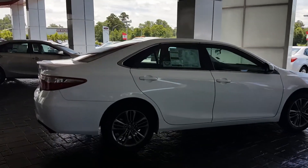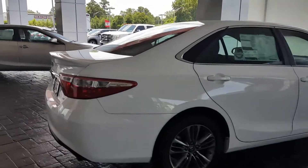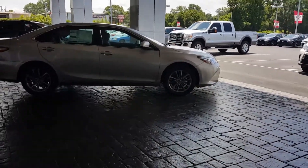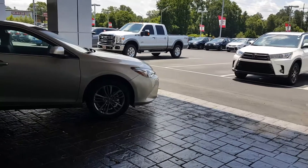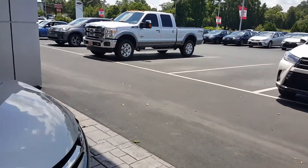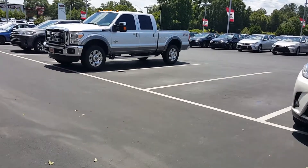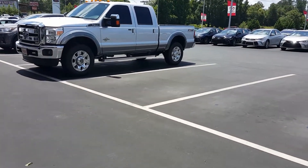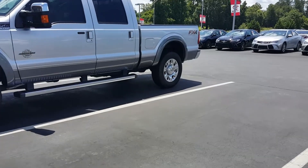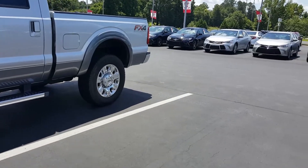Hi Mr. Demons, this is Jason Gale with LaGrange Toyota. Just want to thank you for going online and looking into a Camry. Just showing a few Camrys that are up under our protocol here. Now listen, we have over 140 brand new 2017 Camrys on the ground right now, and we also have many pre-owned. We are the number one Toyota dealership in the entire southeast.